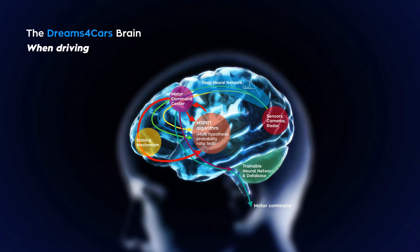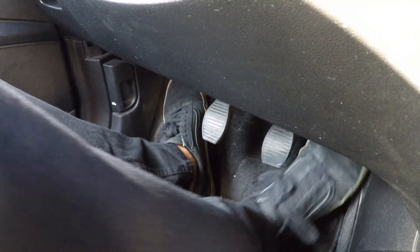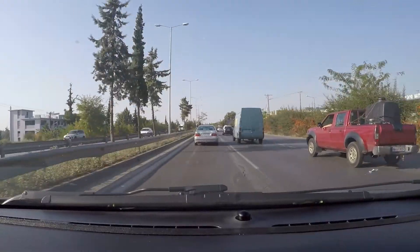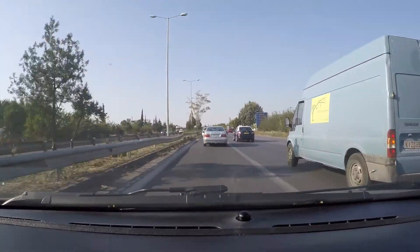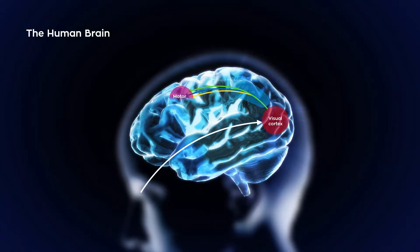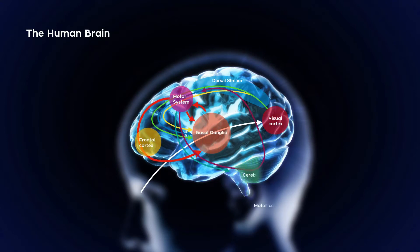Meanwhile, the agent's equivalent of the cerebellum is a trainable neural network. It collects motor commands and sensory data, which are used to create internal driving models, thereby allowing predictions of what to do next. This learning takes place in a simulated or offline environment, allowing the agent to know how much gas, brake, and steering to apply to achieve the desired response. In this way, offline learning in the simulator can enhance the effectiveness of the closed control loop.